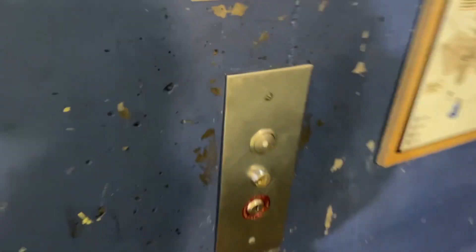I remember riding this thing as a kid, and from what I remember, it's a Dover that got modernized with Adams.